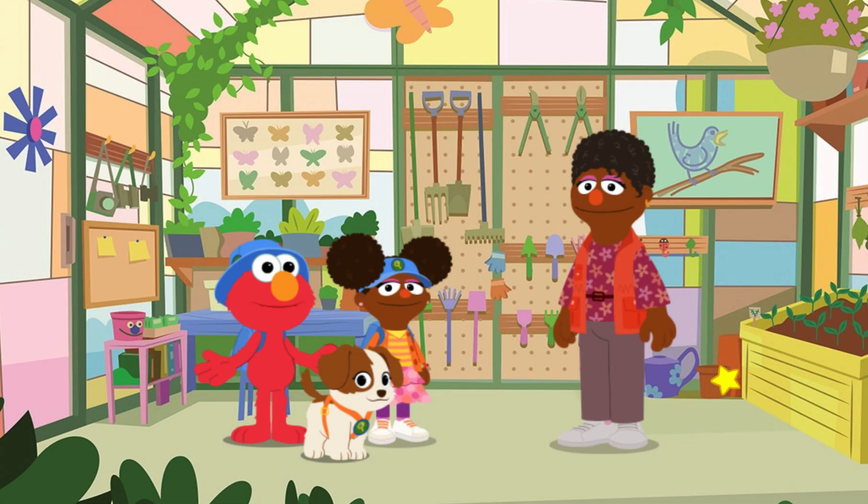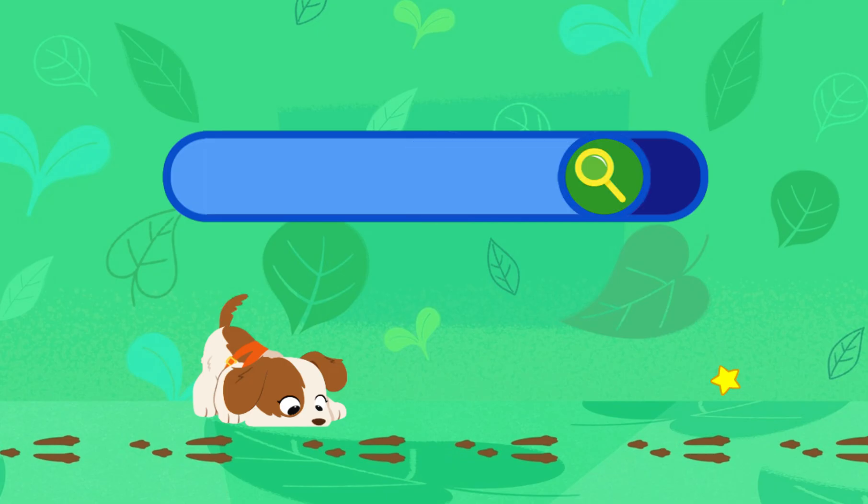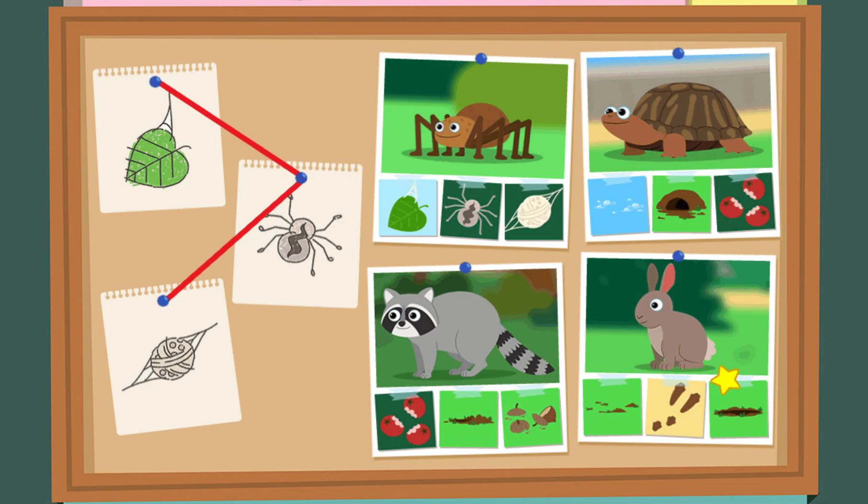Elmo thinks it's time to put these clues together to figure out what animal it is! So what did you observe, nature explorers? Well, first Elmo and Gabrielle found a hanging leaf! Then we found an outer skeleton! And we also found an egg sack! Hmm, what animal spins a web, sheds its skin, and lays eggs?